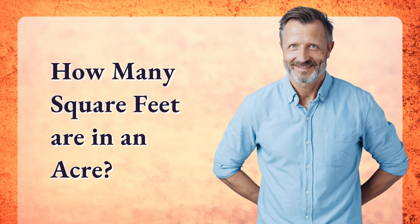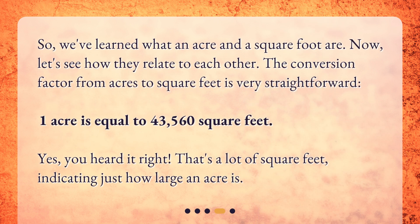How many square feet are in an acre? So we've learned what an acre and a square foot are. Now let's see how they relate to each other. The conversion factor from acres to square feet is very straightforward: one acre is equal to 43,560 square feet. That's a lot of square feet, indicating just how large an acre is.